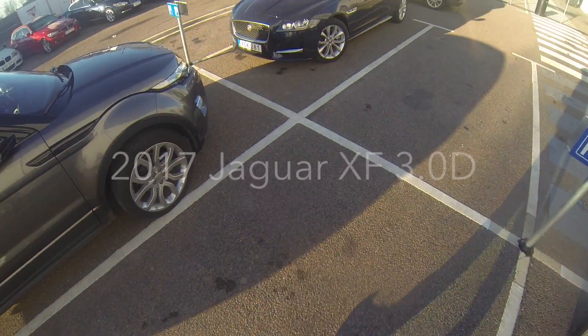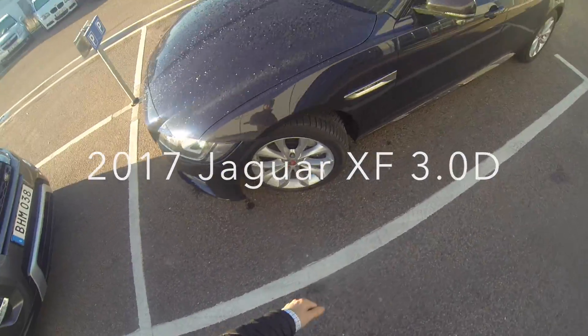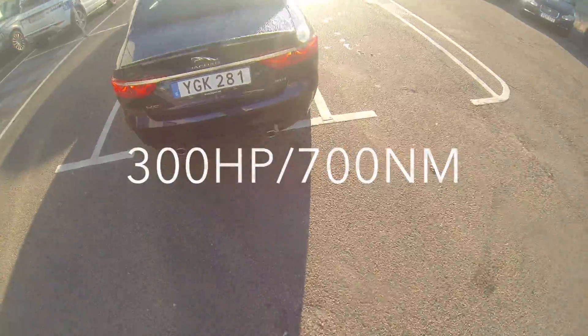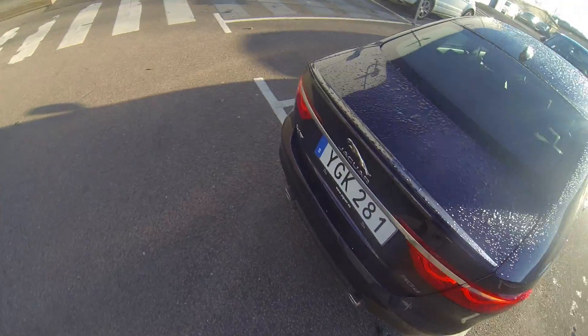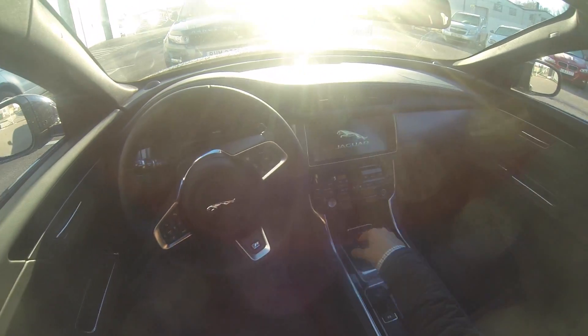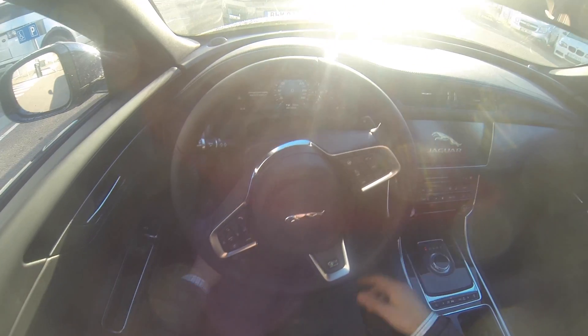We just picked up this new Jaguar XF 3.0 diesel — 300 horsepower, 700 Newton meters, rear-wheel drive, with a thousand kilometers on the clock.